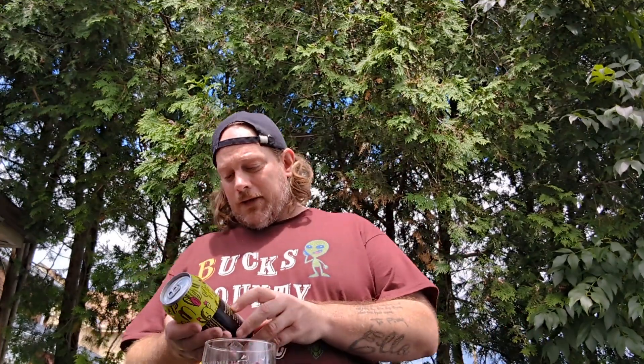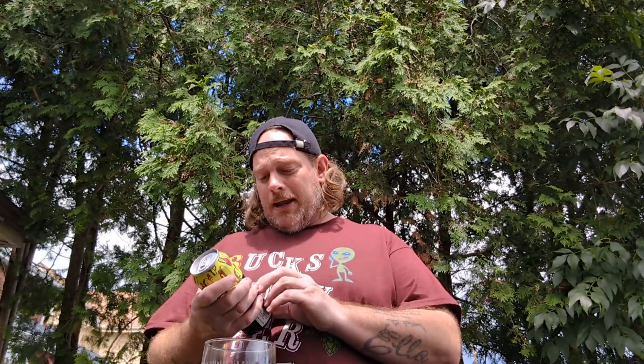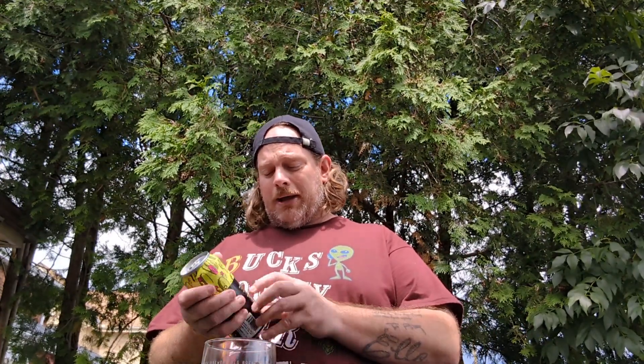Despite its thorny exterior, the prickly pear cactus fruit is delightfully juicy, mild, sweet, and pleasantly tart — pouring a beautiful pale pink. Well, this is going to be a little pink! This brew invites you to a sudden kiss of desert oasis with every sip. Wow, this is a little pink. Pouring a beautiful pale pink — okay, I'm looking forward to it now. I thought a prickly pear would be... but there's going to be fruit.